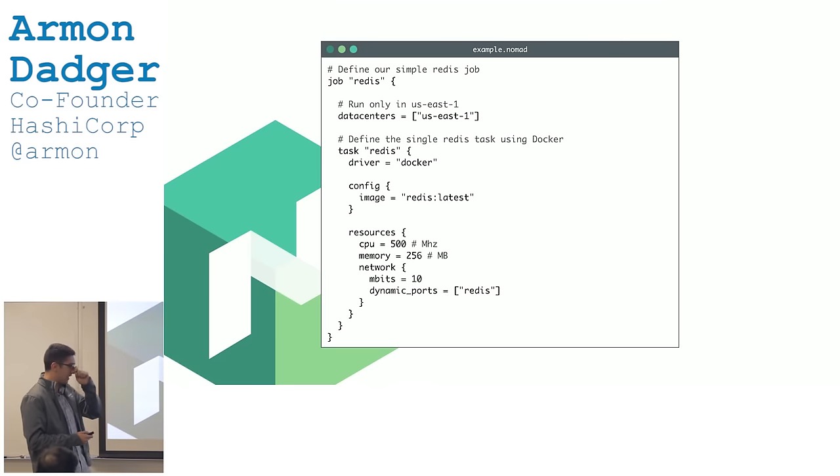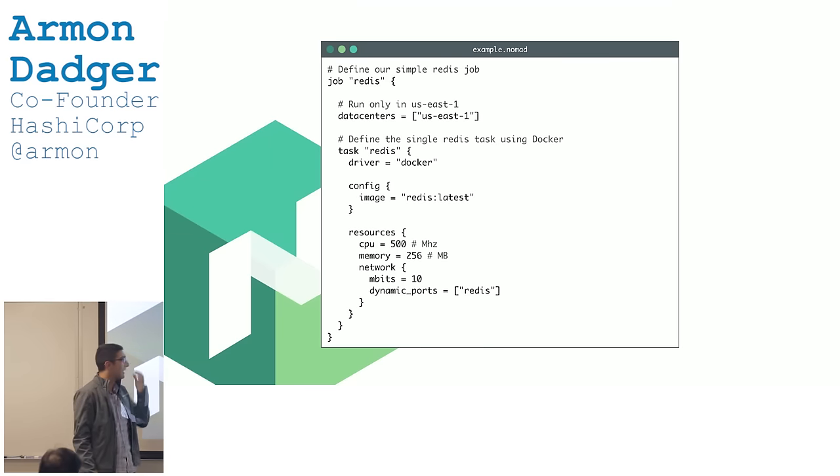Going back to that job file, let me decompose the different parts. First is just naming the job — here we're naming it 'Redis', just to group it logically for the API. The second line specifies the data center: here we say US East 1. This looks like a really simple line, but underneath it there's a full multi-region, multi-data-center model. If I wanted the job to span two data centers, I just add US West 1. If I wanted to span AWS and DigitalOcean, I'd list SFO 1, NYC 3, Amsterdam 4 — and it's the scheduler's problem to figure out how to do a multi-cloud, multi-data-center deployment.